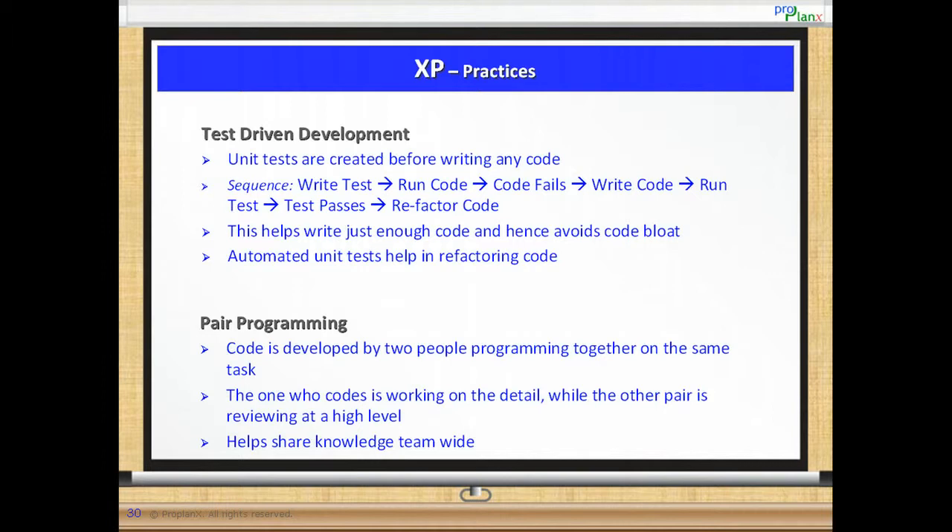This time the test passes. Finally, it is time to refactor the code to keep the code efficient. Test driven development helps write just enough code and hence avoids anything extraneous. This is one example of XP's value of simplicity coming into play. Automated unit tests are a great help in refactoring code since the code behavior must remain the same, and this can be confirmed through running the automated tests.